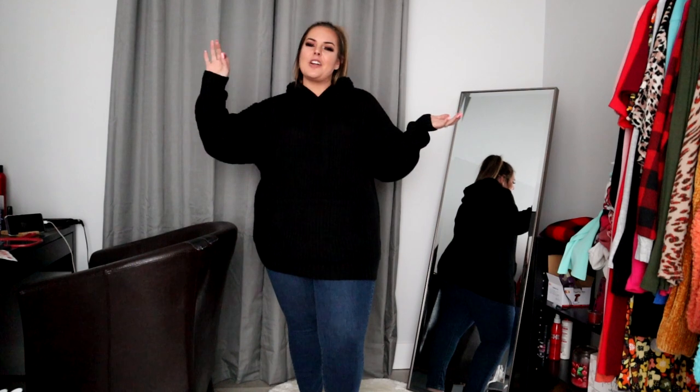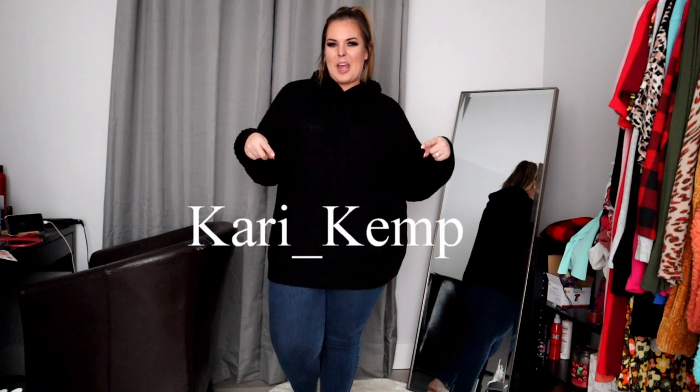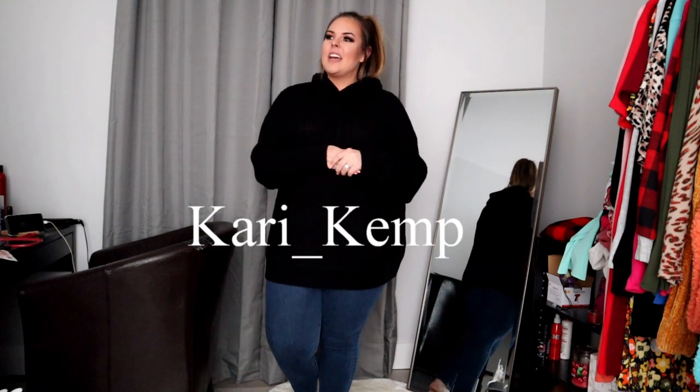Hey y'all, welcome back to my channel — for those of you who are new, welcome! Before we get into anything, make sure you hit the subscribe button, give this video a thumbs up, and hit the notification bell so that you're notified first when the next video is uploaded. If you want to follow me on Instagram, my handle is The Kerry Camp, or you can follow me on TikTok at kerry_camp.